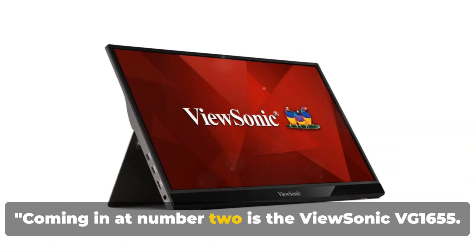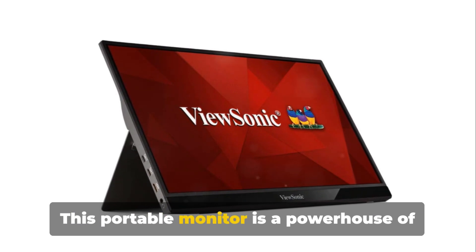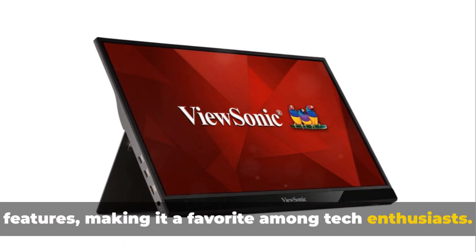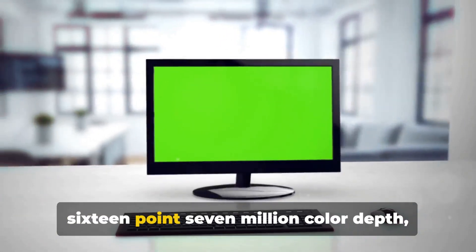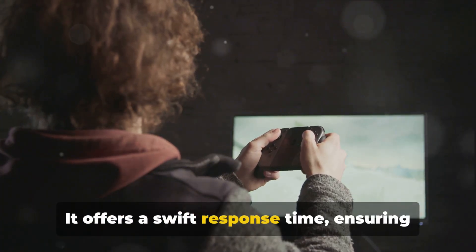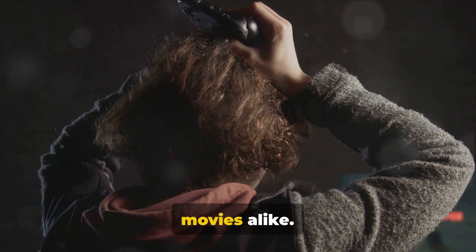Coming in at number 2 is the ViewSonic VG1655. This portable monitor is a powerhouse of features, making it a favourite among tech enthusiasts. The VG1655 is renowned for its impressive 16.7 million colour depth, delivering stunning visuals that truly immerse you in your content. It offers a swift response time, ensuring smooth, blur-free viewing for games and movies alike.